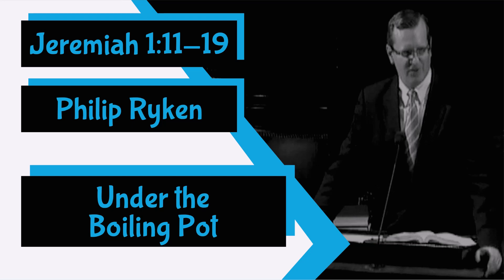God is the one who will tip that boiling pot and pour it in Judah's direction. Judging sin is God's prerogative. He is the righteous judge who uproots and tears down nations, who destroys and overthrows kingdoms. As the Lord says in verse 16, 'I, I will pronounce my judgments on my people.' Now see what it will be like for Jerusalem to be under the boiling pot of divine judgment. The northern kings will come against all her surrounding walls and against all the towns of Judah. Jerusalem will be a city under siege. Enemy armies will camp around her walls, waiting for the people of God to starve to death. Those northern peoples will have their way with the defenseless towns and villages in the surrounding countryside.